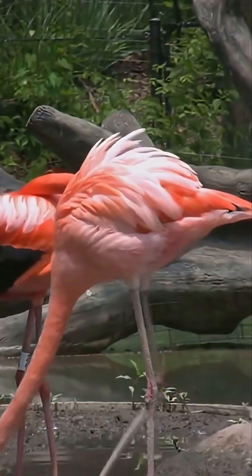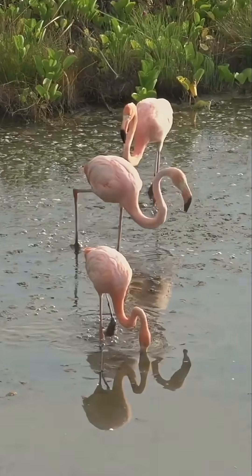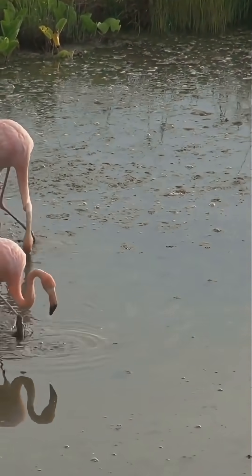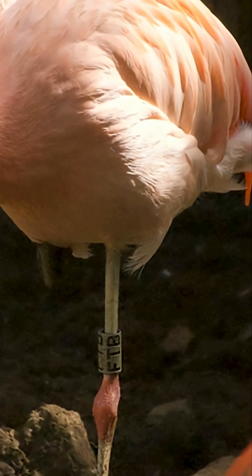Here's where things get really interesting and the science starts to shine. Prepare to be amazed by the flamingos' ingenious adaptation. Flamingos have a special trick, a remarkable adaptation to save body heat. When they tuck one leg up close to their body, they effectively cut the amount of heat escaping through their bare legs in half.